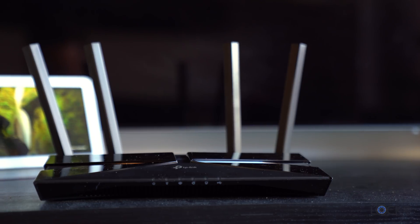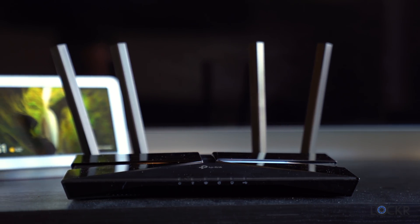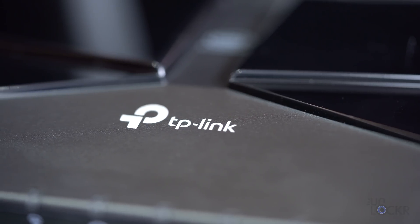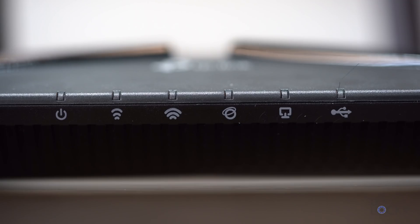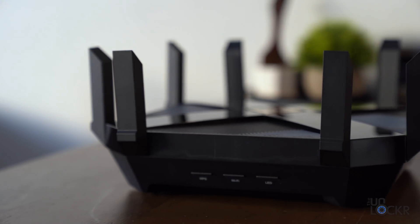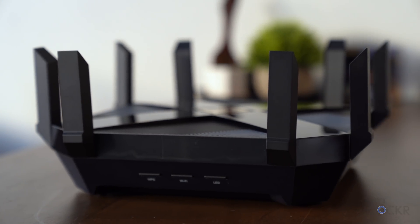First, let's get started with the TP-Link Archer AX3000. I've been a fan of TP-Link's products lately — they seem to be really good at getting the tech you'd find in higher-end devices for a lot less money, and this router is no exception. Full disclosure: unlike the others on this list that I had to go buy, the Archer AX3000 and the AX6000 were sent to me by TP-Link for this video.